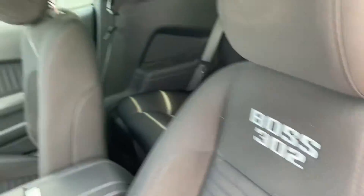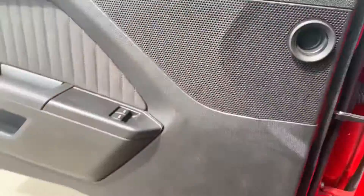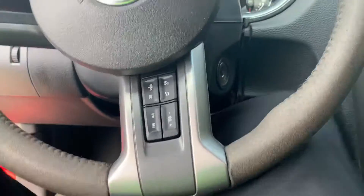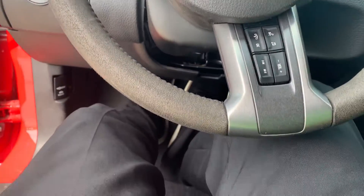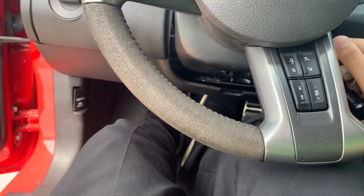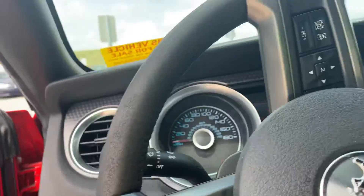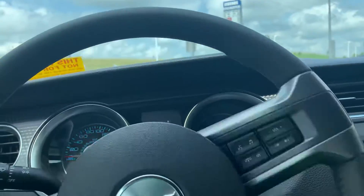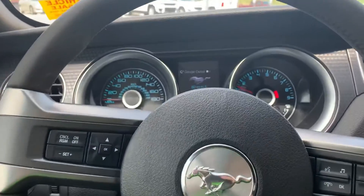Does have some nice 302 accent stitching on the front seats as well. Of course, it does have auto-drop mirrors. We'll start her up real quick — let me grab the keys. Oh yeah, she sounds amazing. Gotta close the door so we can get a little bit easier to hear.